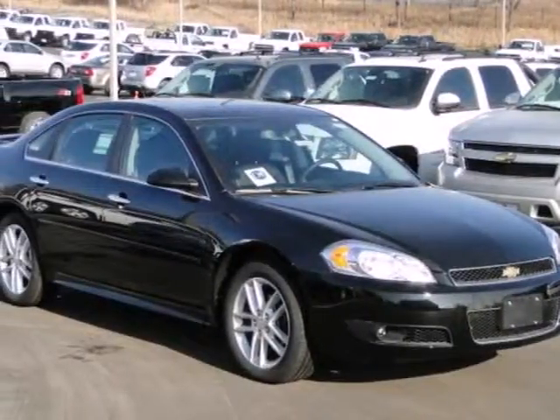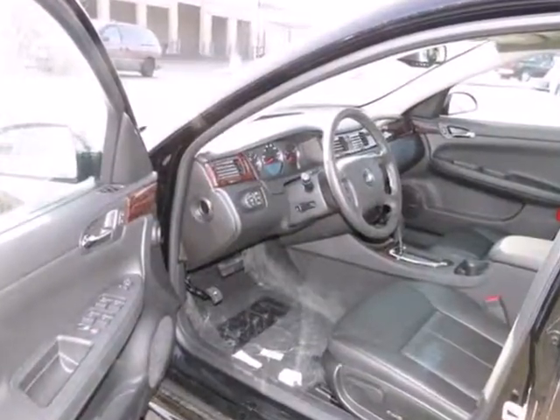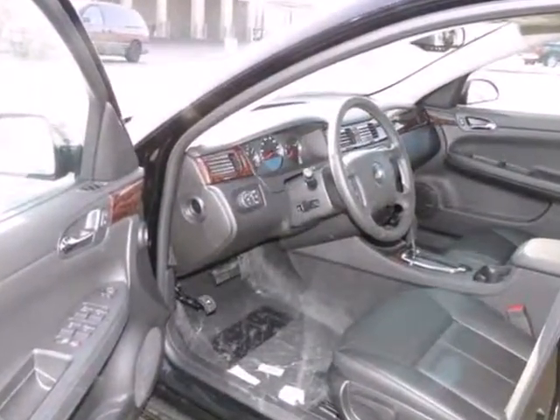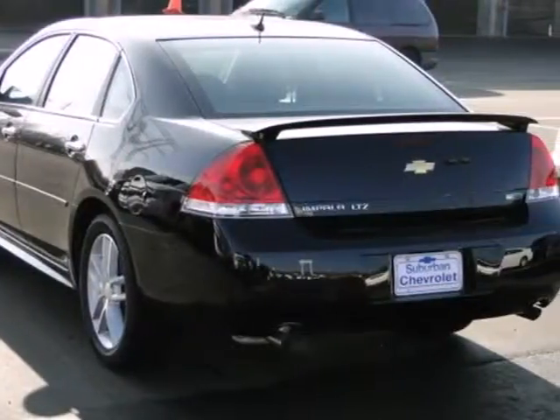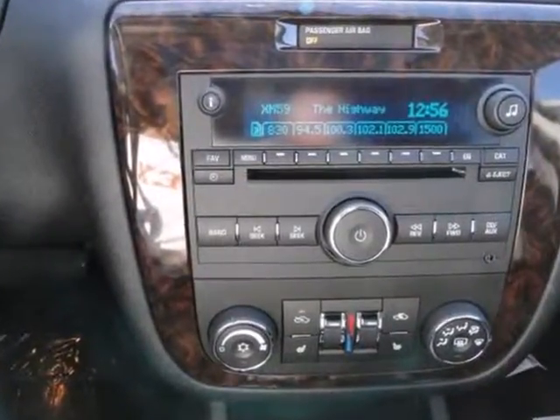Here's the 2012 Chevrolet Impala. This sedan is a combination of sport, luxury and advanced technology. It comes with cruise control, power windows for convenience and alloy wheels. Add to that safety with its anti-lock brakes and low tire pressure warning.